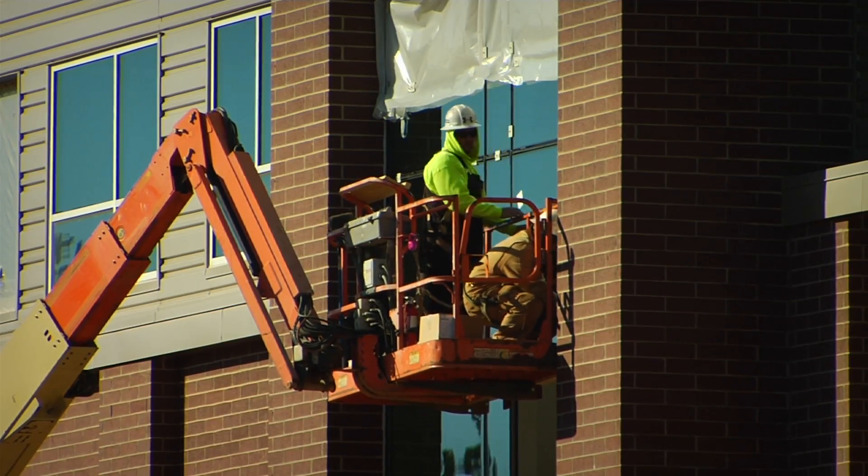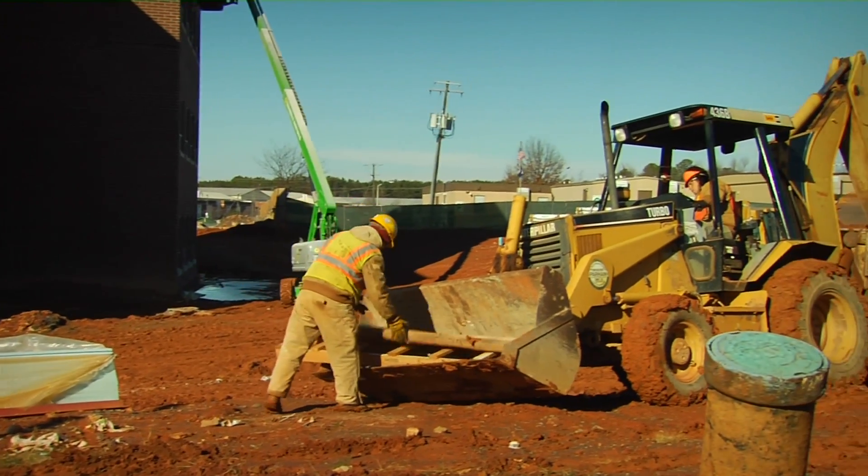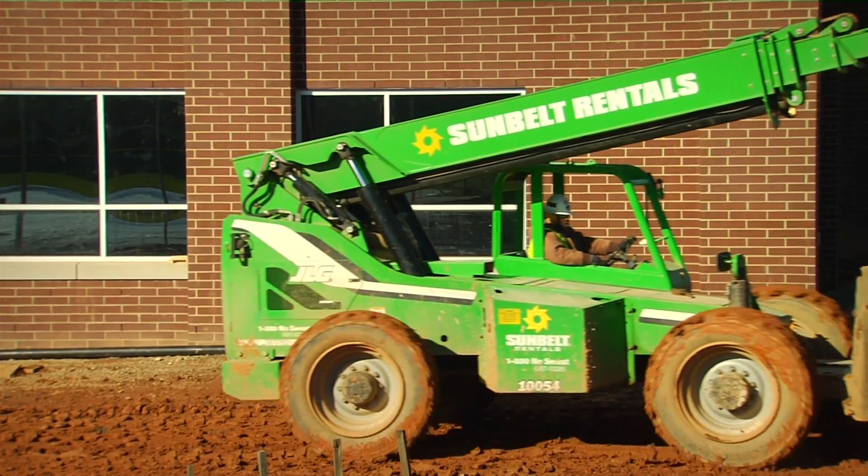Hi, I'm John Zarela at Louisa County High School near Mineral, Virginia. As you can see behind me, there's a lot of construction going on here. The school is being rebuilt, and the reason may surprise you.